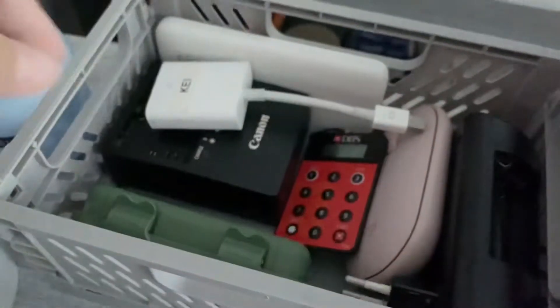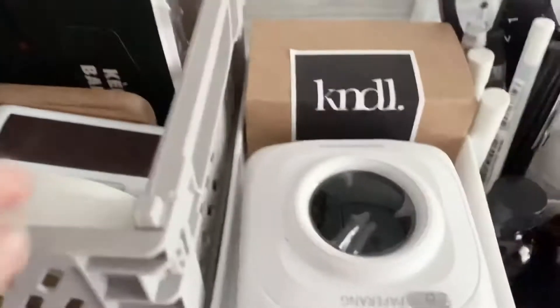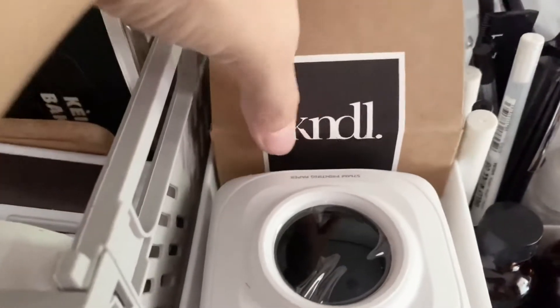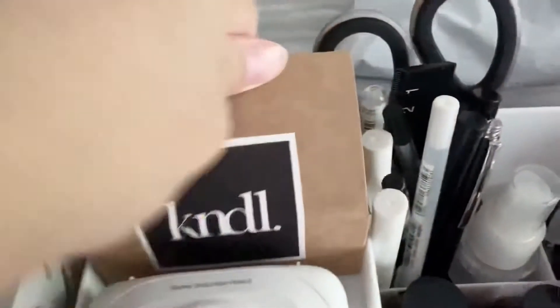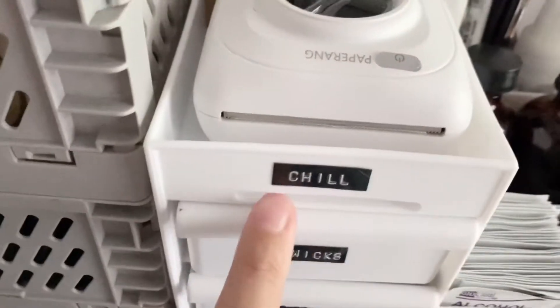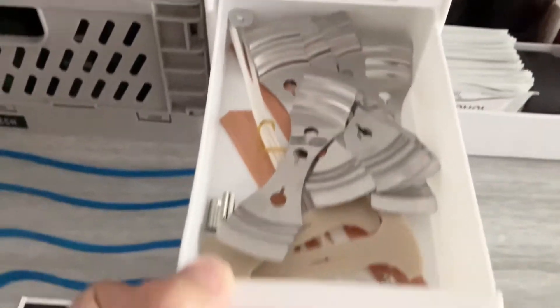The bottom crate holds all my tech stuff like my tokens, batteries, mouse, and all that. In here I have my thank you cards which I haven't printed on yet, and my Paperang thermal printer.